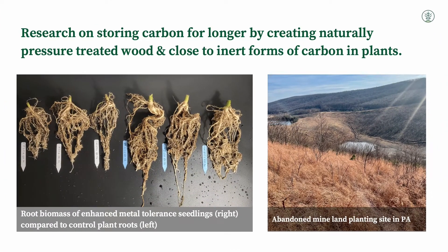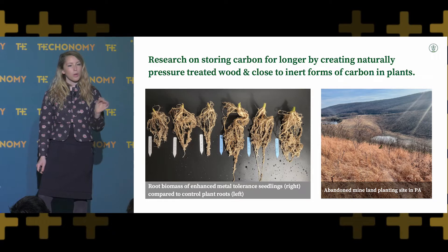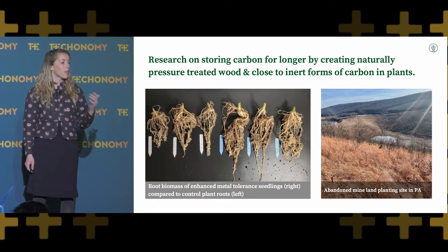When I was talking about storage — how can you improve the duration in which carbon can be stored underground? A lot of our research focuses on how you can create naturally pressure-treated wood and close to inert biopolymers that will allow us to permanently sequester biological carbon. We do this by accumulating excess metals from the soil and depositing those metals into the lignin of the tree, into the stem and into the roots. Those metals are the same metals that we use to pressure-treat our wood — the same sort of thing that you might have on your deck or other building materials.